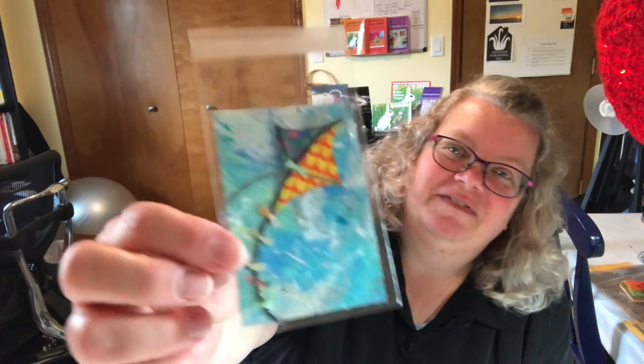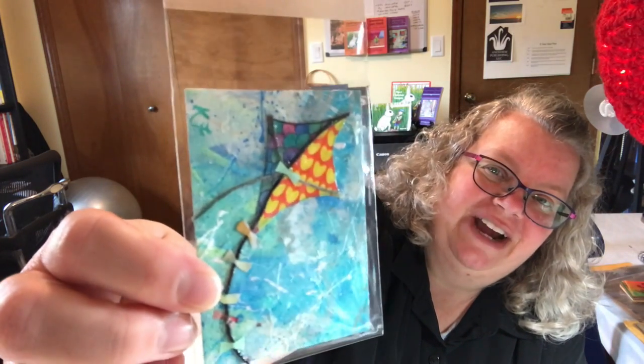Oh, that's cute — two different patterns. One kind of looks like dragon scales. Isn't that awesome?